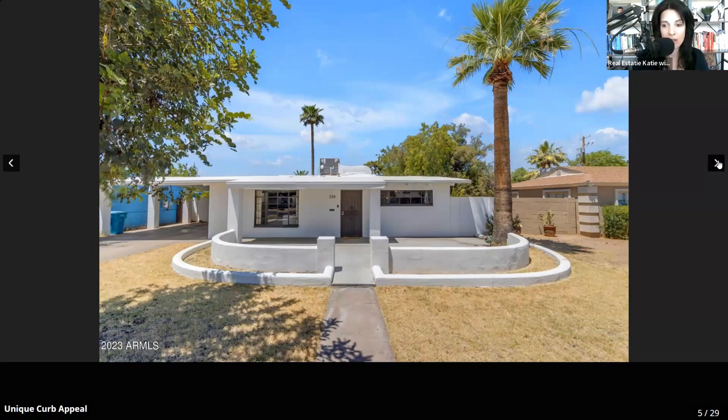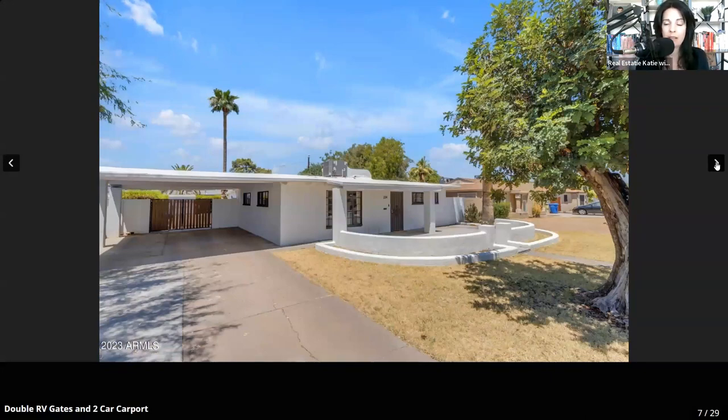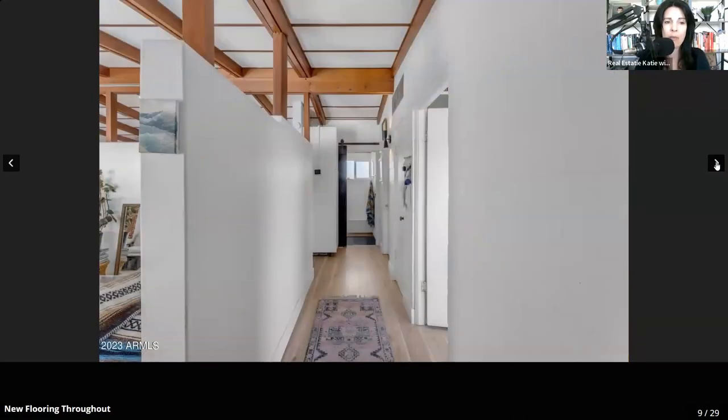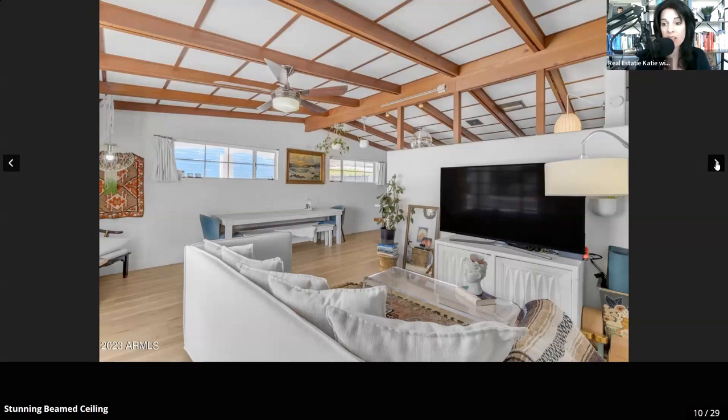Built in 1952, all the pipes have been redone — no more cast iron. It's got a two-car carport, and underneath is a double RV gate so you have access to the backyard right through there. The backyard is absolutely enormous. They kept the 1950s grid-style vintage windows throughout — I love it. All of that woodwork was already there when they bought it, so somebody really customized this home, or maybe it was done when it was built. It has so much character.